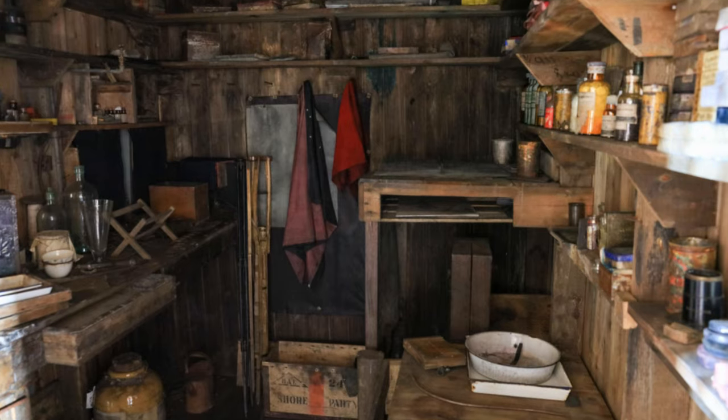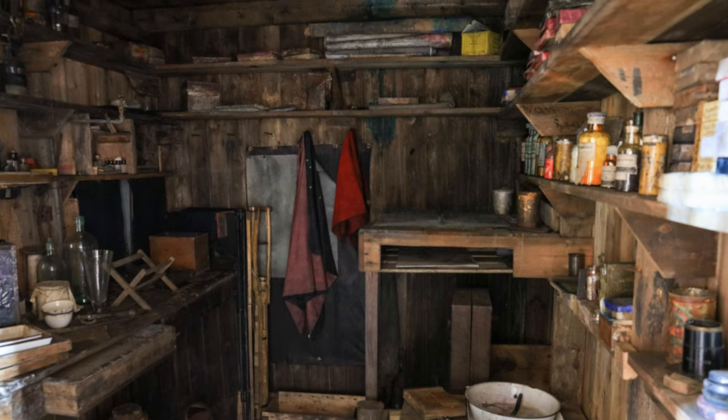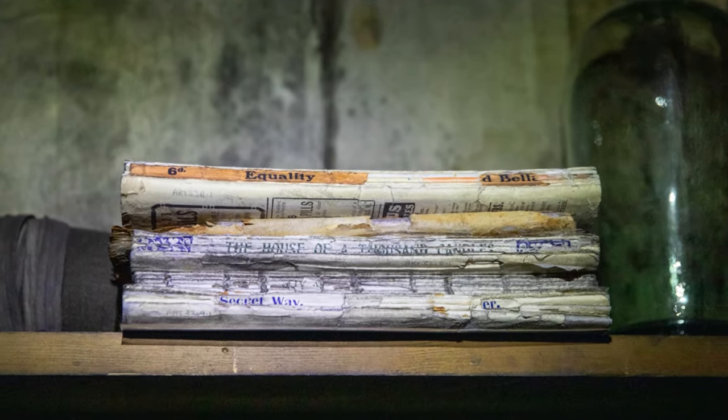Photography was also an important component of the expedition, and as such they had a dark room within the hut. Reading was a great way to pass the time and a number of books can be found on the shelves.